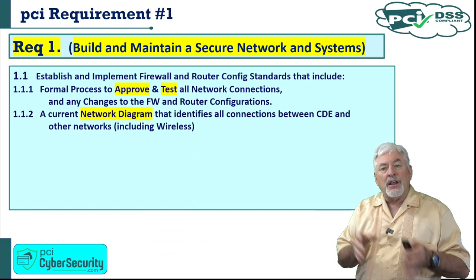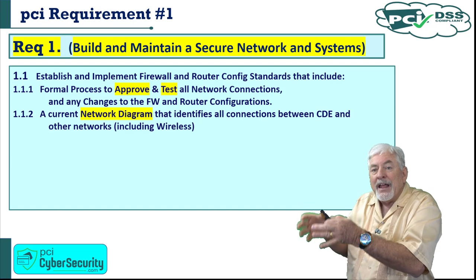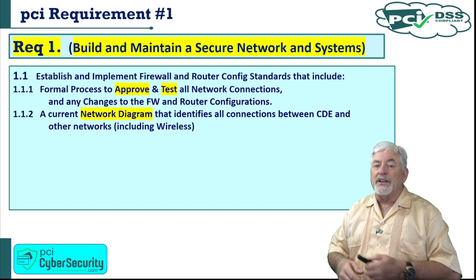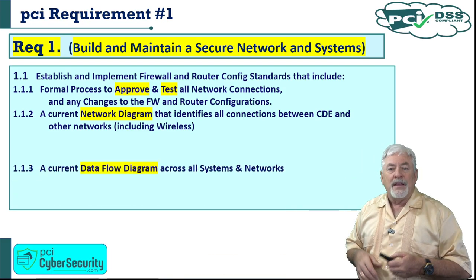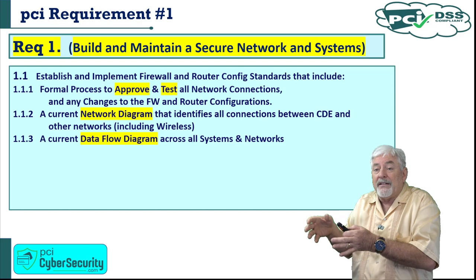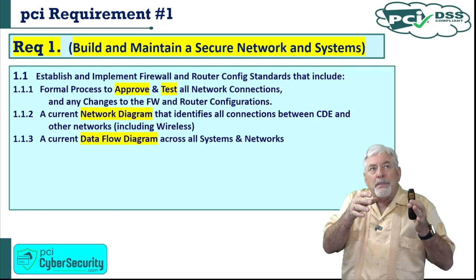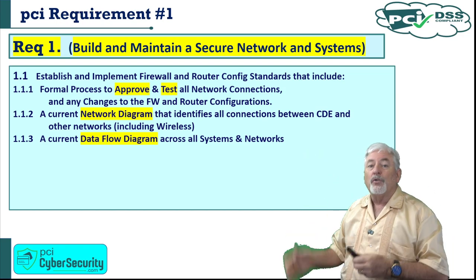1.1.2 requires a current network diagram that identifies all connections between the cardholder data environment and all other networks, including wireless. This is a detailed diagram that has IP addresses and every single box — switch, router, and database — in your cardholder data environment. 1.1.3 requires a current data flow diagram across all systems and networks — where does the data begin, where does it move next? It's less detailed than the network diagram but will detail the flow of cardholder data in and out of your network.